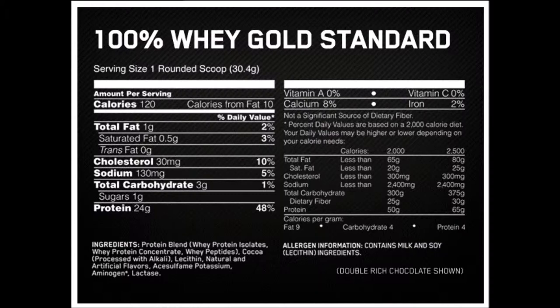100% Whey Protein Professional is an excellent quality whey protein blend with whey concentrate protein and whey protein isolate. Dietary proteins are the source of nitrogen and indispensable amino acids which the body requires for tissue growth and maintenance. Therefore, 100% Whey Protein Professional contributes to the growth and maintenance of muscle mass and also to the maintenance of normal bones.